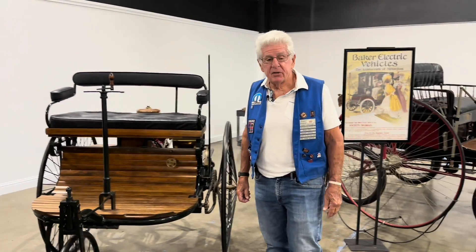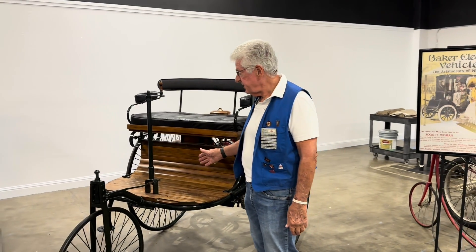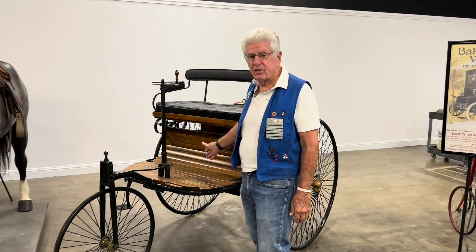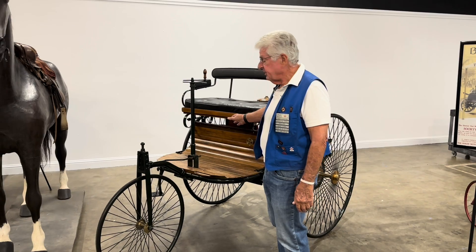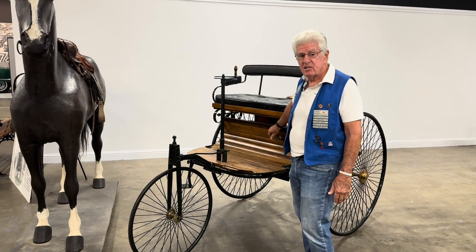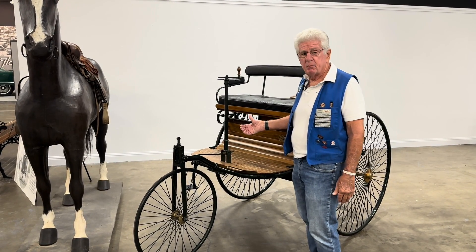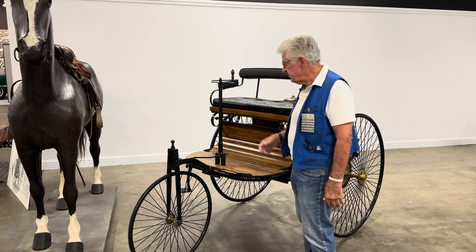Hi, my name is Ralph Carbone, and I'm a docent here at the California Auto Museum. Today I'm going to present one of our very special vehicles called a Carl Benz, which became Mercedes Benz. This is an 1886 model of what's considered the first internal combustion engine automobile — the first successful company.